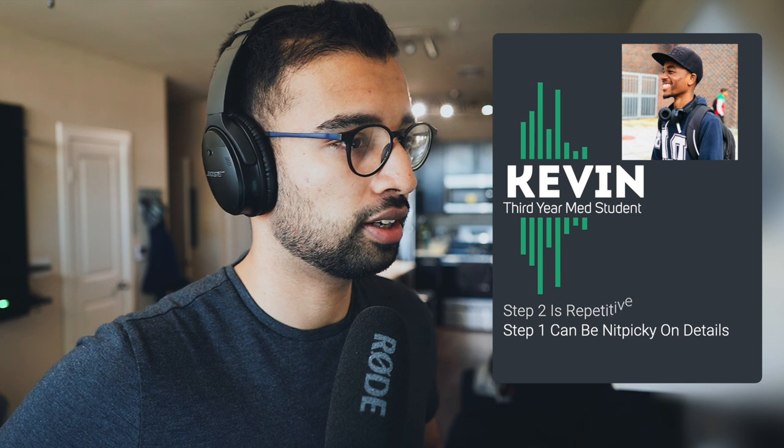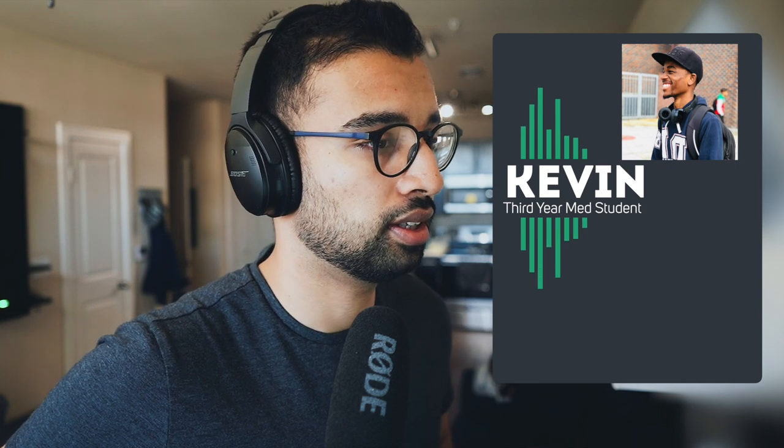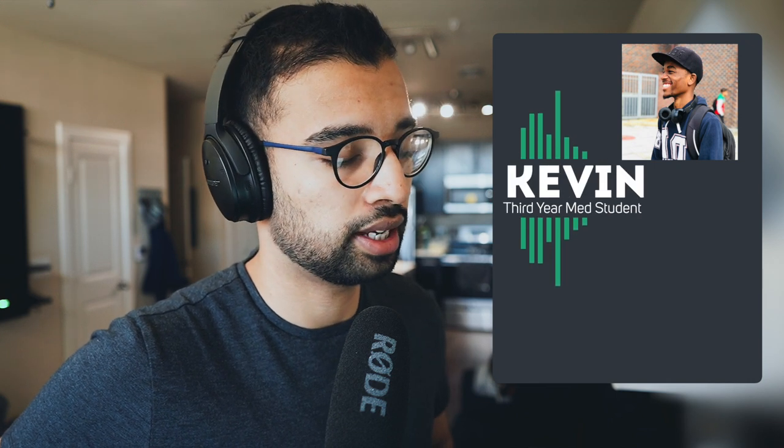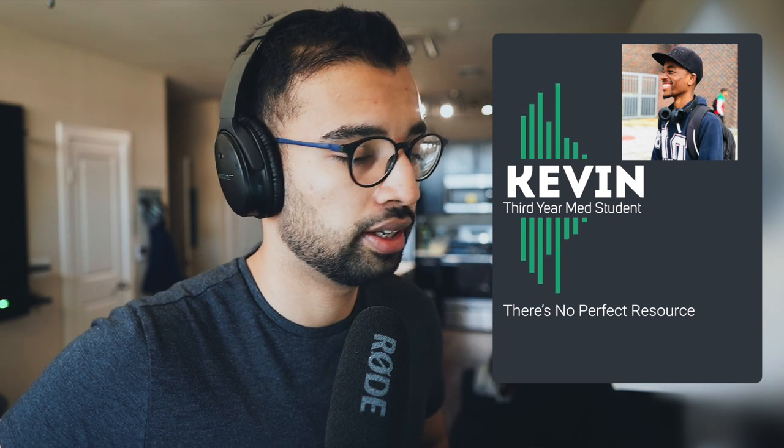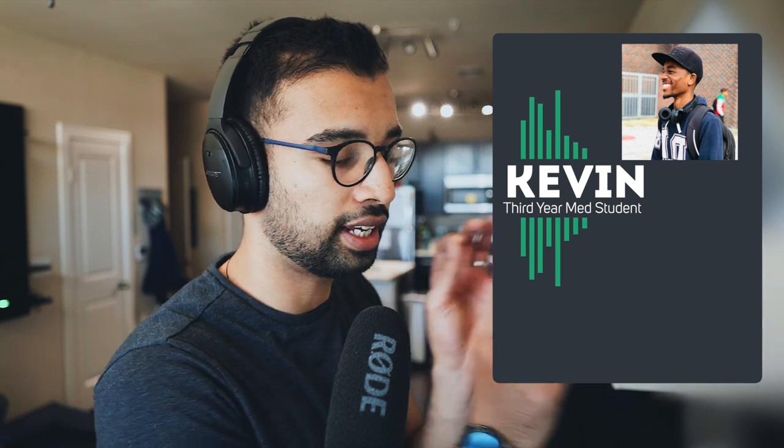The nice thing about Step 2 is that it's very repetitive. Step 1 is nitpicky little details, and that's hard because you're taught that stuff won't be important later on. But the nice part is that what you learn for Step 2 ideally correlates with whatever specialty you go into. I personally used Online MedEd myself. If you really enjoy the videos, I wouldn't go away from what's worked well for your shelf exams. Having nearly a 260 on my Step 2, all I did was Online MedEd and UWorld, and just went crazy on the repetition — because that's where those questions really hit home.